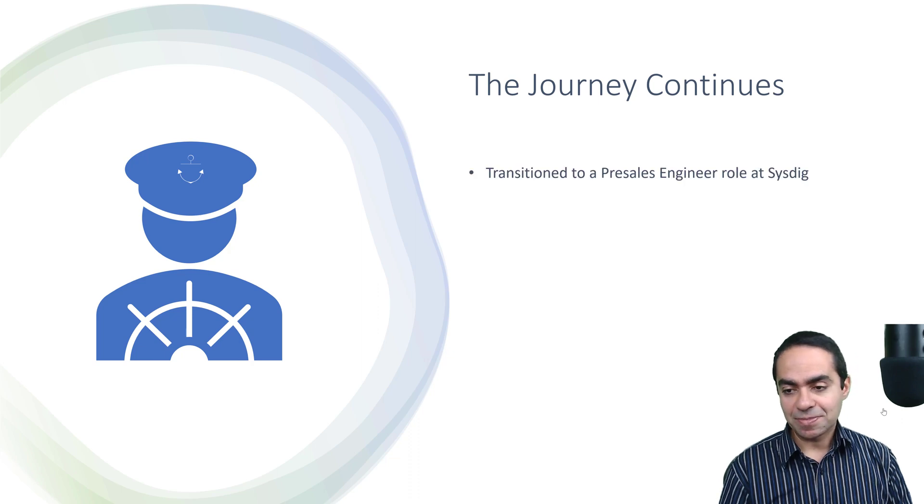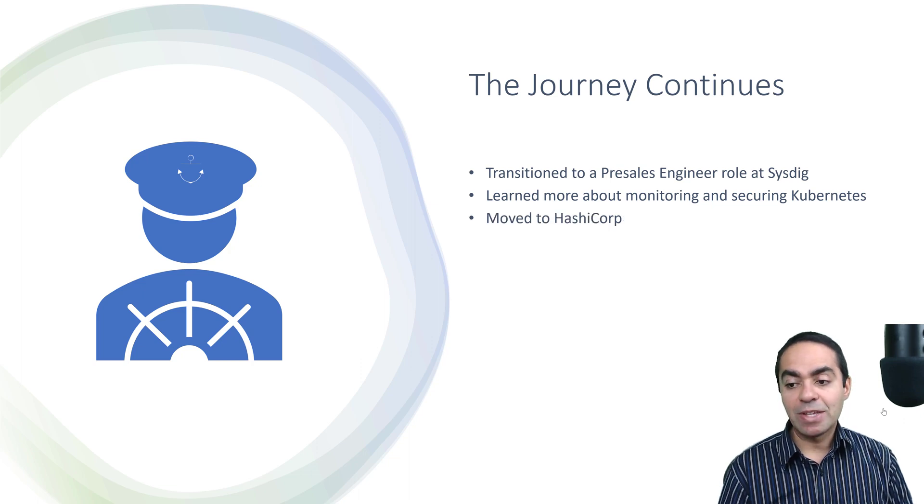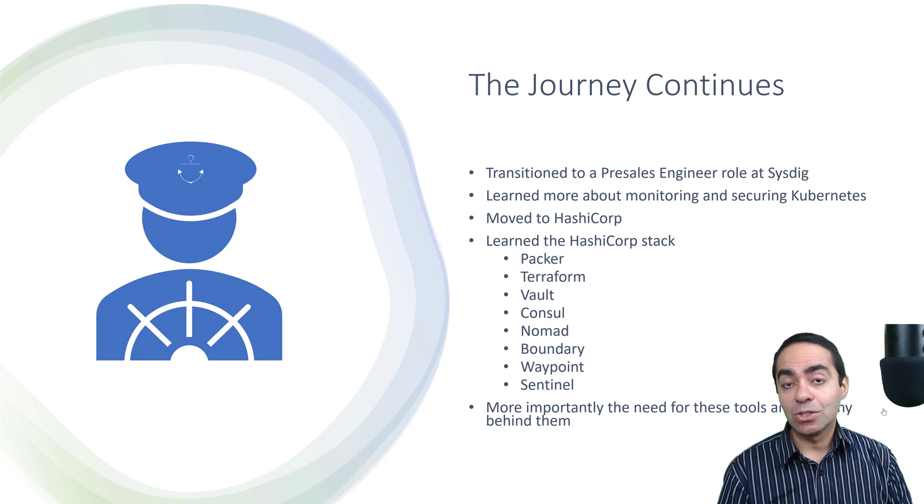The journey continued — I transitioned to a pre-sales engineering role at Sysdig, where I learned more about monitoring and securing Kubernetes. Then I moved to HashiCorp, where I learned the HashiCorp stack: Packer, Terraform, Vault, Consul, Nomad, Boundary, Waypoint, Sentinel. But more importantly than the tools themselves is the why behind them — the need for these tools. Tools will continue to pop up and alternatives will emerge. What matters is understanding why a developer or DevOps engineer might need a particular tool. The how-to you'll pick up no problem.